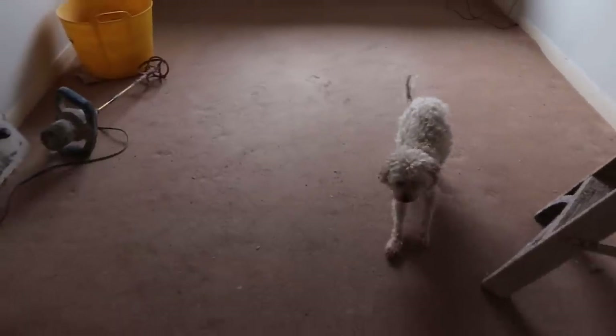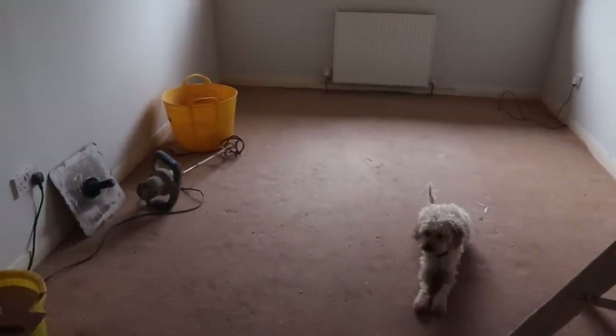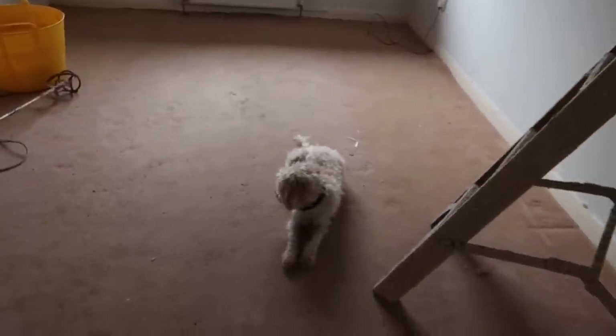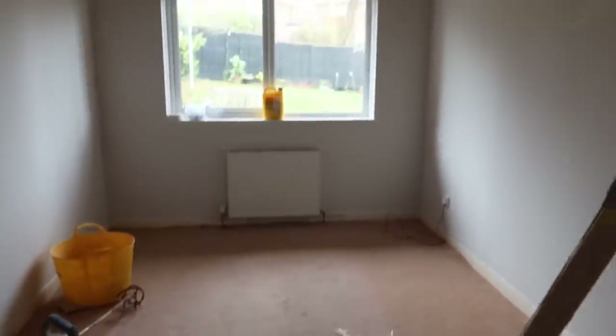Once he's finished in here, the plan is to prime and paint the ceiling ourselves, then remove all the skirting boards, fit new skirting boards, lay new carpet, and move all the furniture back in. Then this room should be done. The other room that's been worked on is the bathroom.